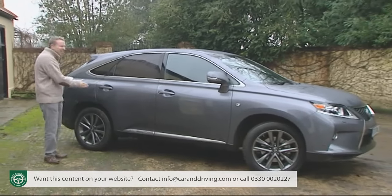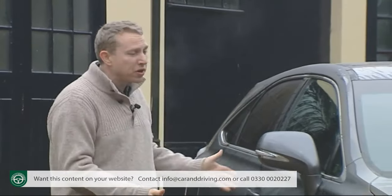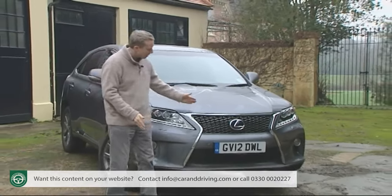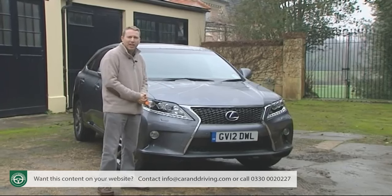As before, the bodywork is class-leadingly slippery. Brand followers will recognise this improved version by its smarter front end incorporating the spindle-shaped arrangement for the upper and lower front grilles — the central element in current Lexus design.